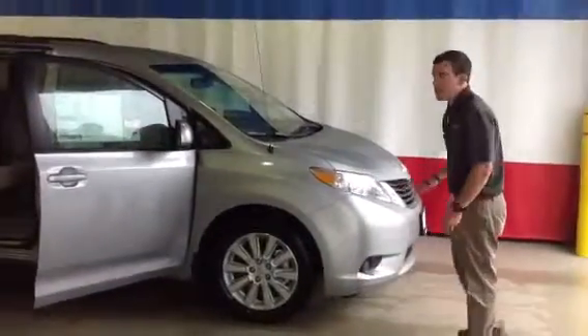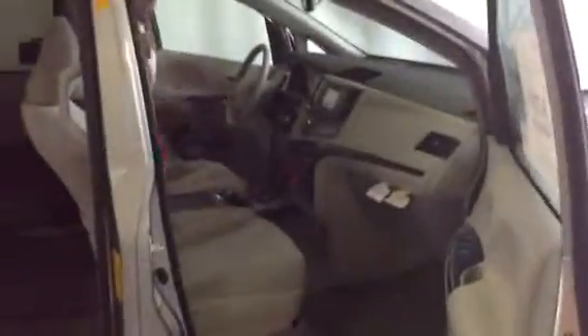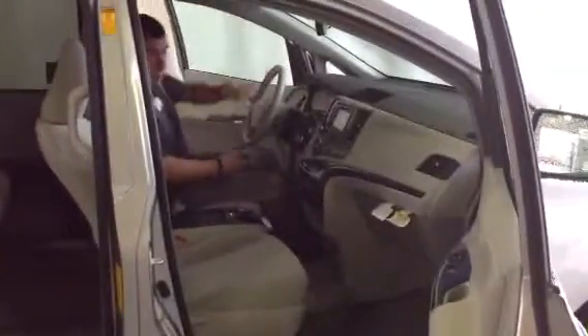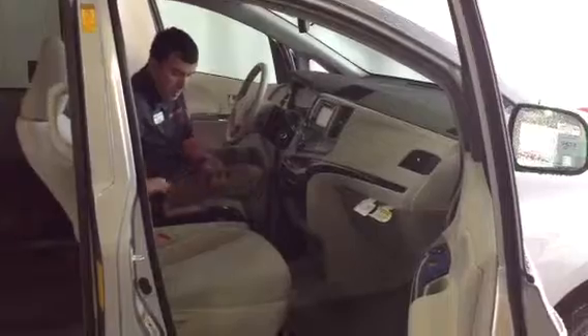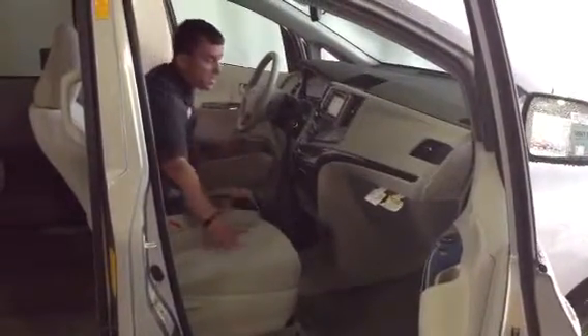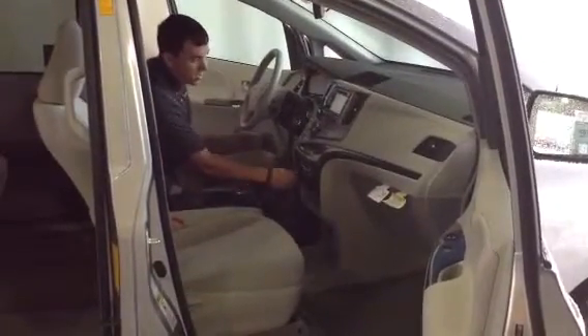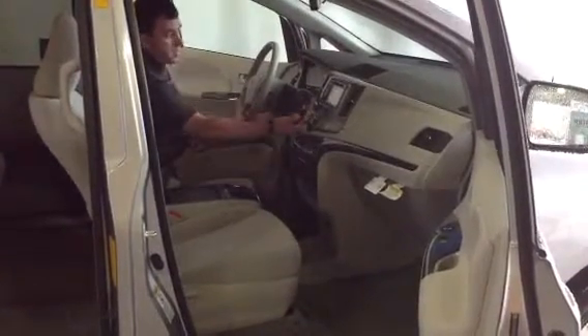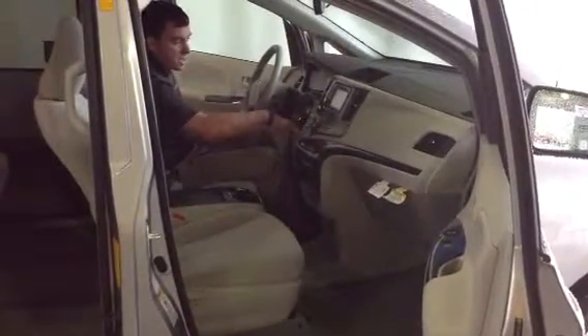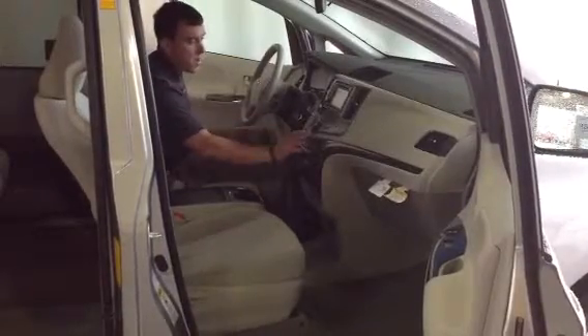So let's take a look at some of the features on the inside. As you can see, I have more than enough head and leg room here. Plenty of storage compartments and cup holders abound. Comfortable cloth bucket seats, 12-volt charger here. Push this out to reveal a couple more cup holders. There's your 6-speed automatic shifter with that sequential mode so you can go up and down through the gearbox.